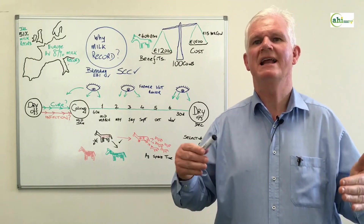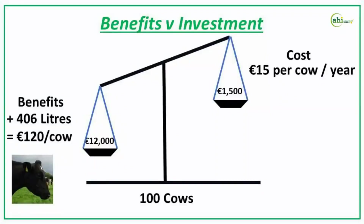So let's look at the financials around this. For an investment of 15 euro per cow — say for 100 cows — you'd spend 1,500 euro to milk record for the year. The benefits are 406 litres per cow from herds that milk record, and that translates to 120 euro per cow or 12,000 euro for the herd.